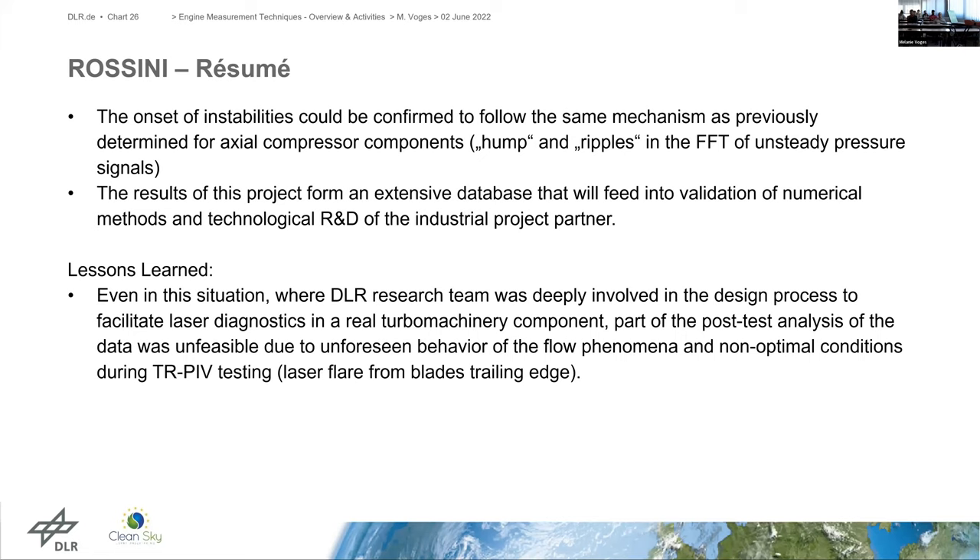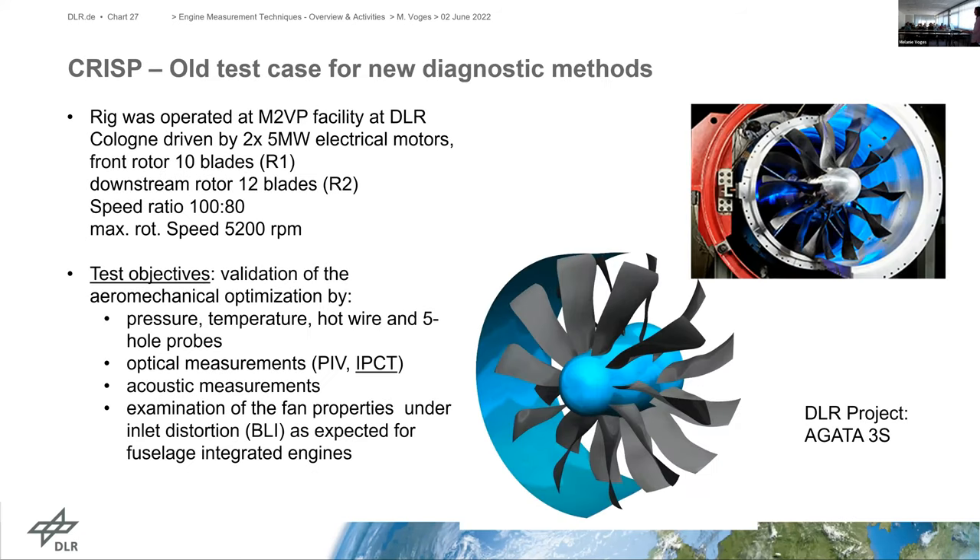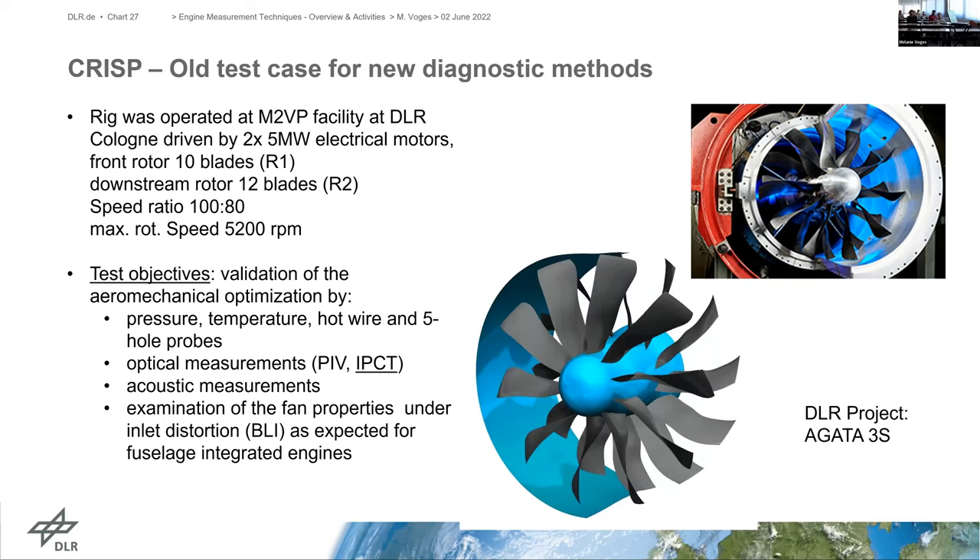The PAV velocity information is available for numerical method validation and for the technology research departments of our industrial partner. Lessons learned from this project: even in the comfortable situation where the DLR team was involved very early in the design process and could prepare every optical access to the needs of this specific machine component, it is not possible to account for unforeseen flow phenomena behavior — in this case the laser flare at the measurement location. That's research. Now I want to move to very latest research at our axial compressor at the institute.